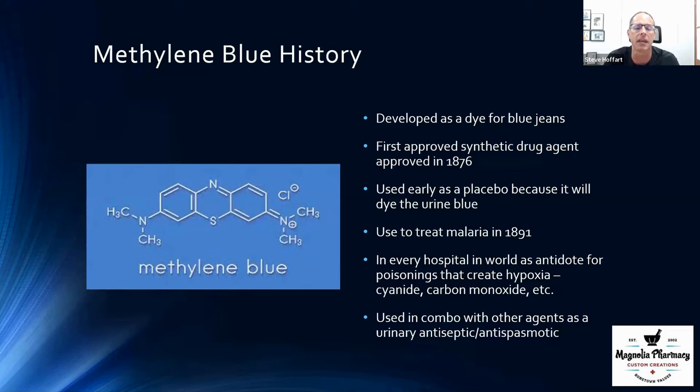As a kind of side effect of its development, methylene blue actually led into some of our first antipsychotic medications. Early antipsychotics for schizophrenia, and some of our earlier anti-nausea medications like chlorpromazine and promethazine, were actually early derivatives of methylene blue. So even though it was an old drug, it led to many other drugs moving forward.